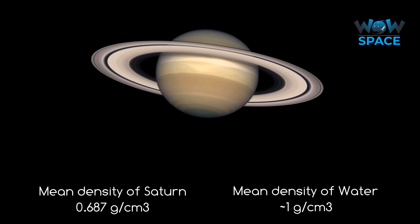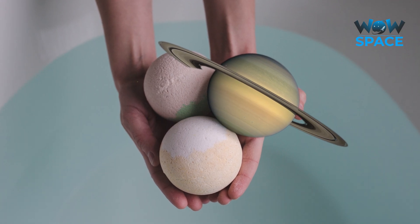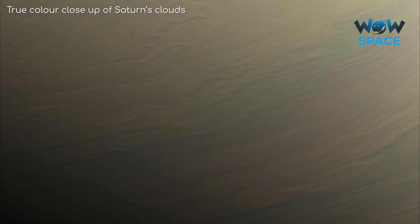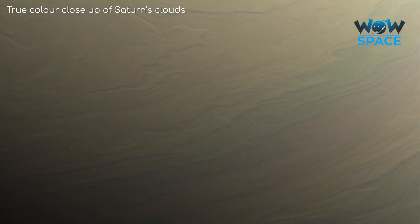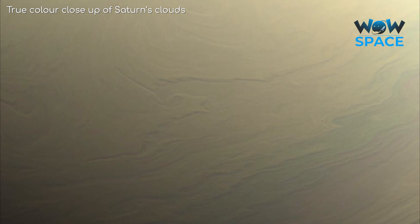This low density makes Saturn the lightest planet per cubic centimetre by far, and it's the only planet of the solar system that is less dense than water — about 30% less. So, if you had a bath toy of Saturn that shares the same density as the planet, it would float. This is because Saturn is 96% hydrogen, which is the lightest of the elements. However, average density doesn't tell the full picture of what a planet is like.